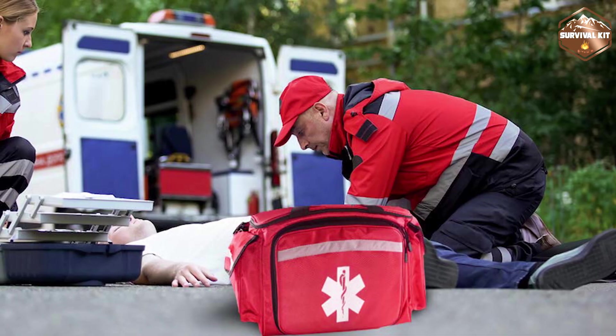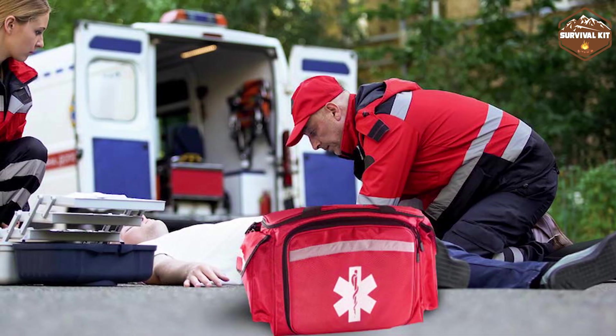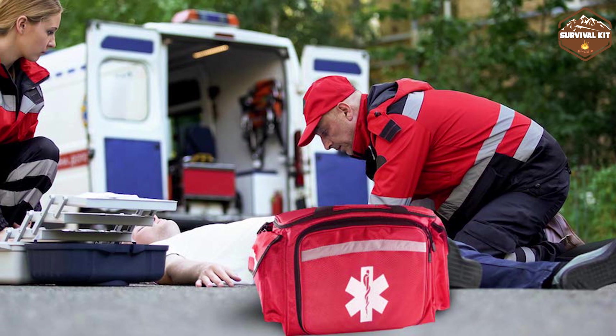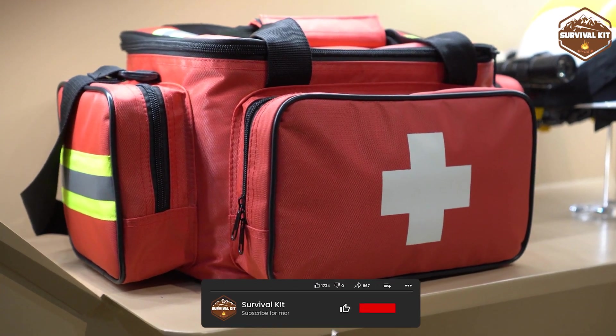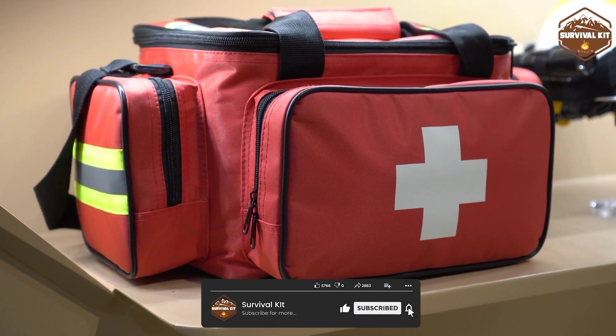On the other hand, the Trauma Kit, also known as an Advanced or Tactical Medical Kit, is geared towards more serious injuries and life-threatening situations. It includes items such as tourniquets and chest seals.